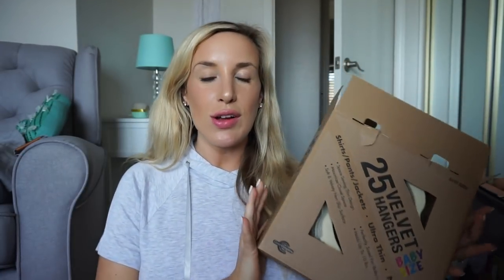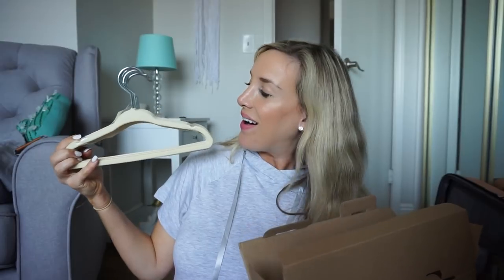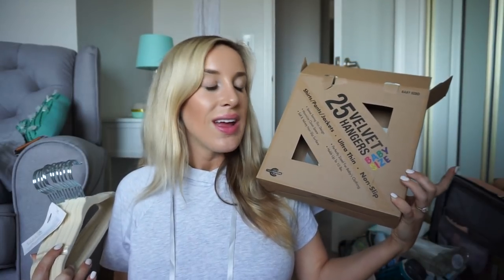I got some stuff from Amazon using a gift card. The first thing I stocked up on were velvet baby hangers — these have been awesome for setting up his closet. They're so tiny and cute — like 25 velvet hangers per box. I ordered two boxes when I first set up the nursery and went through all of them, so homeboy has a lot of clothes. I got another box — 25 more should be plenty.